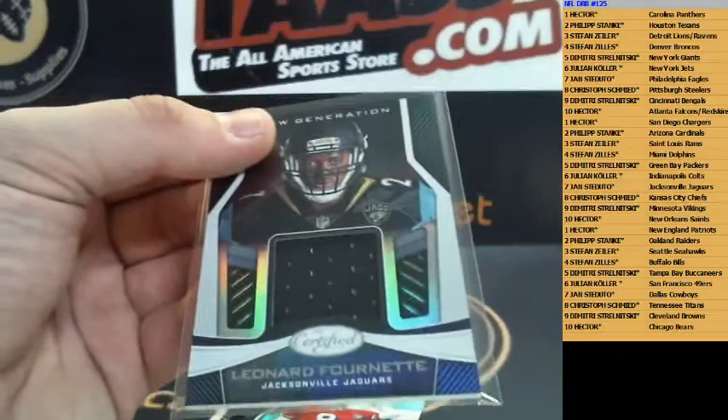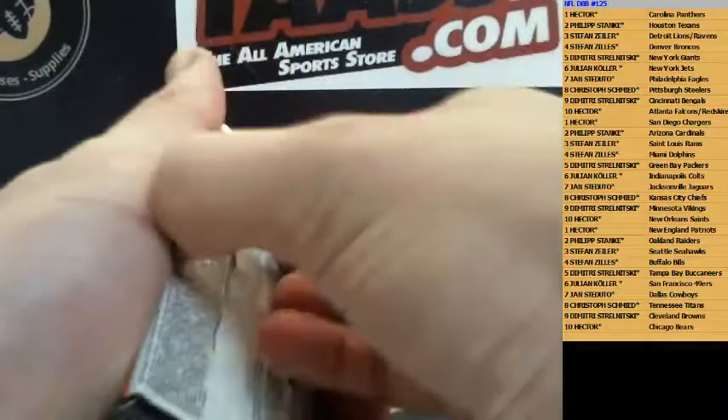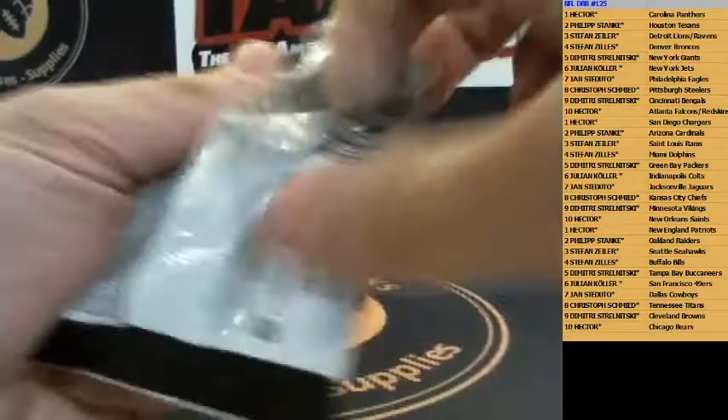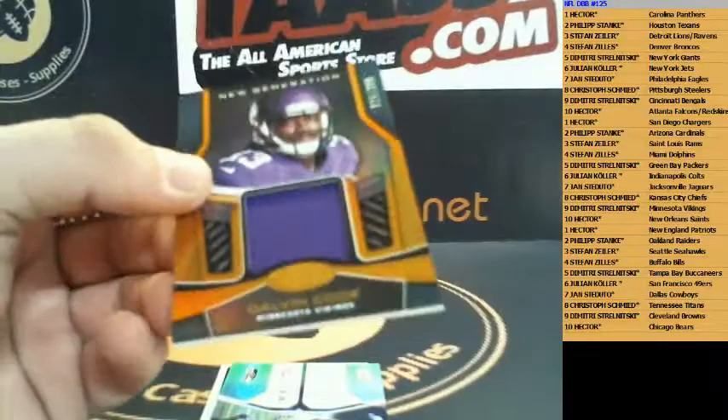We have Leonard Fournette for the Jaguars — only a jersey, too bad, hope it was a patch or something. Fournette for the Jaguars, also a good team. Who has the Jags? Jags is Young. Young also got Steve Young 49ers. We got the rookie numbered to 199 Ryan Anderson Redskins, and gold team Luke Christie for the Panthers.